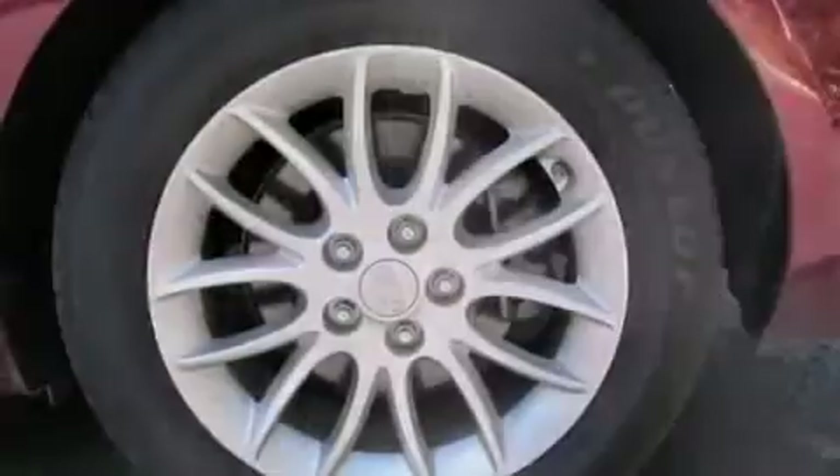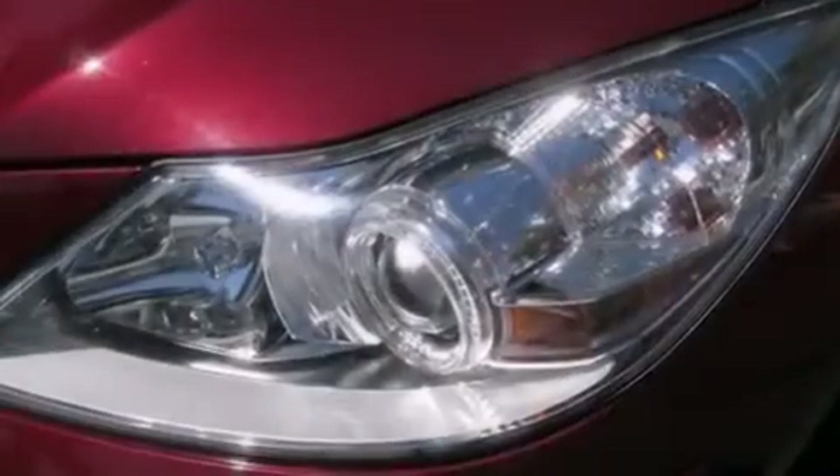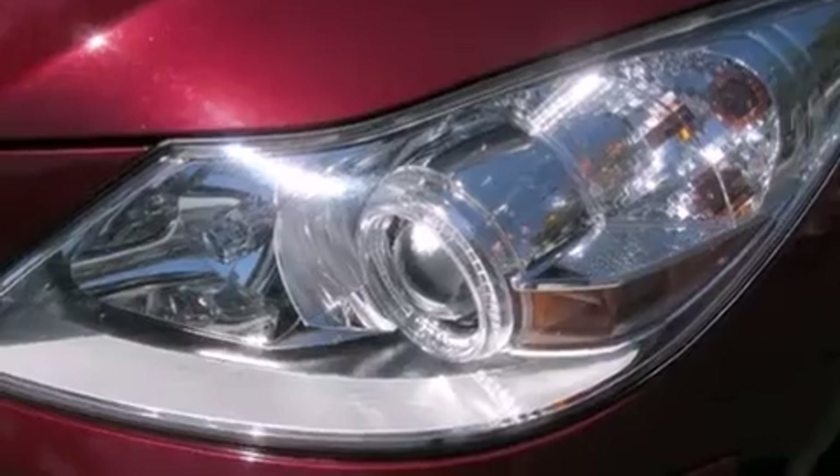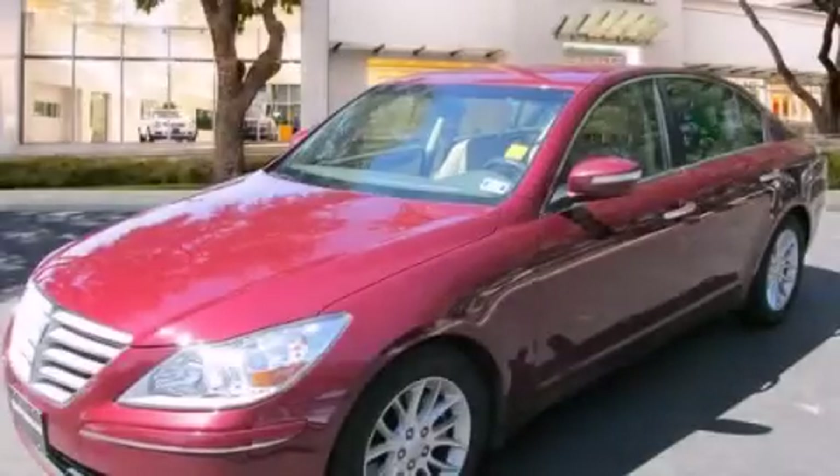With an EPA estimated rating of 27 miles per gallon on the highway, this automobile pays off in the long run. This vehicle won't last long at this price. Call and arrange a test drive now.